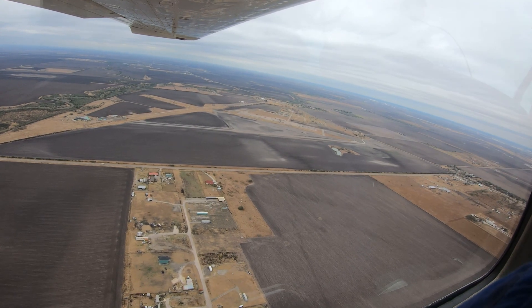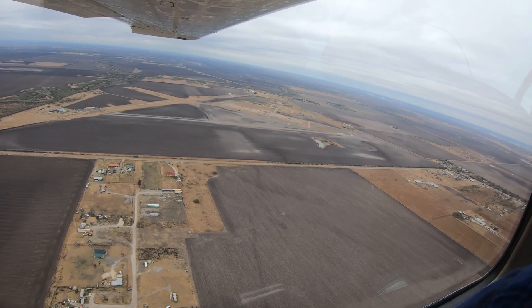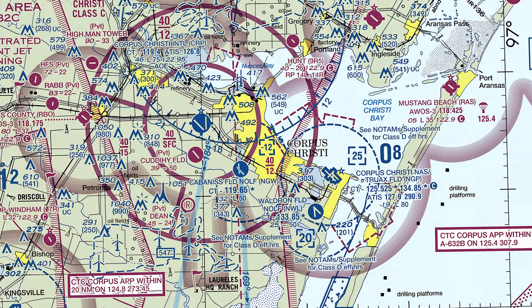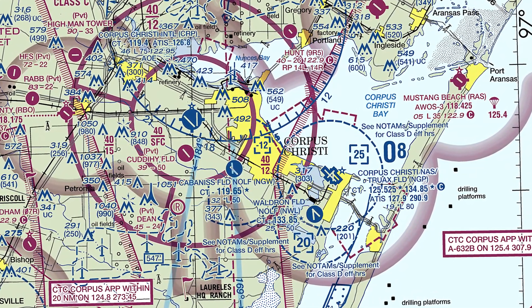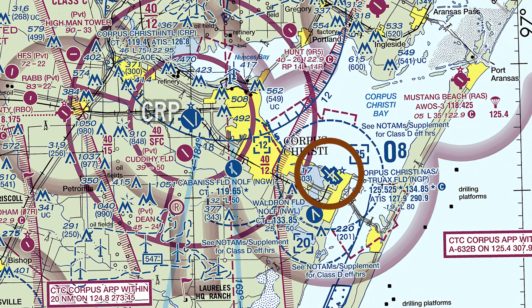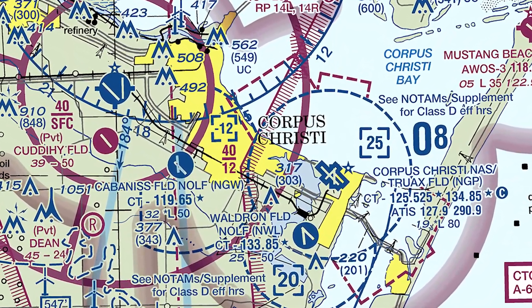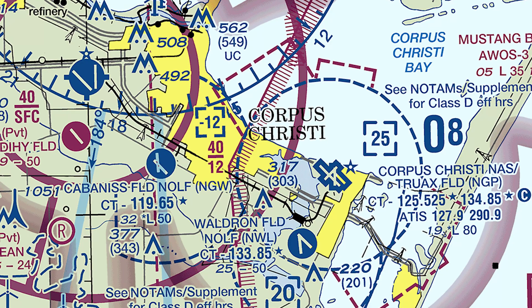First-time visitors to CRP need to pay close attention to the other airports in the vicinity. Of primary concern is the Corpus Christi Naval Air Station, Truax Field, located 12 miles southeast. Truax Field has two associated outlying fields located four miles and 11 miles southeast of CRP as well. While the runway configurations are not identical, they are close enough to be misidentified on a regular basis.